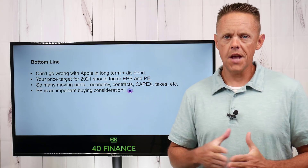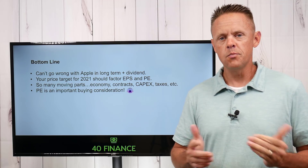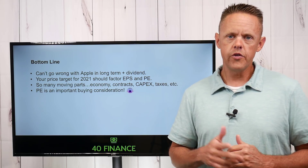Hope you enjoyed this Apple price target for 2021. Let me know what stock you want me to do next in the comments, and please give me a like and subscribe to the channel if you haven't already. Appreciate everyone's support — we'll see you on the next video.